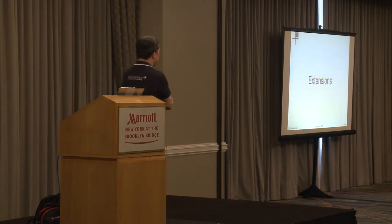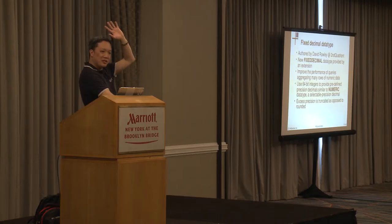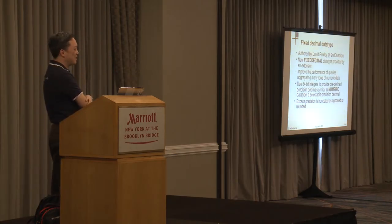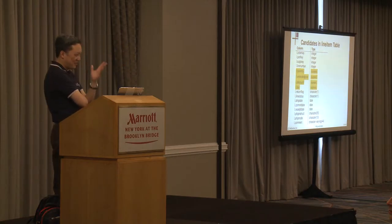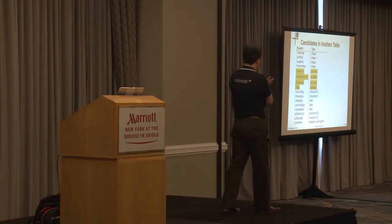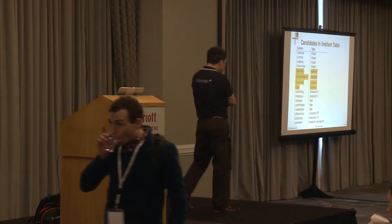Now to mention a couple of extensions worth looking at. Anyone use a lot of numerics in their database? Are you happy with how fast calculations with numerics are? Using the same line item table with 100 gigabytes and 600 million rows, there are four columns - quantity, extended price, discount, and tax - which are numerics. We'll compare what happens with TPCH query 1 doing averages and sums across those 600 million rows.